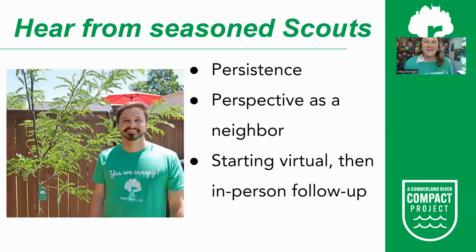Ryan Bell, another neighborhood planting captain in the Radnor area of South Nashville, started scouting businesses on his own. He found persistence was key — sites might need a follow-up or nudge to actually complete the application. Ryan used his perspective as a neighbor, saying: I live nearby, my family walks this street often, and we would love to see trees in front of your business. He also started virtually — researching sites, emailing links and program information first, then following up with an in-person visit, which led to warm recognition.